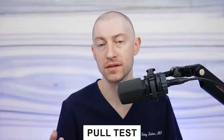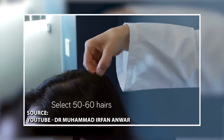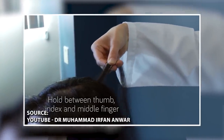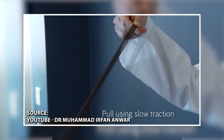When it comes to hair tests, I prefer the pull test — a pretty simple method to see if there's active hair loss. The test is positive if you gently grab about 60 hairs and over five hairs get pulled out. We call this a positive pull test, and it means that there's a lot of active loss happening.